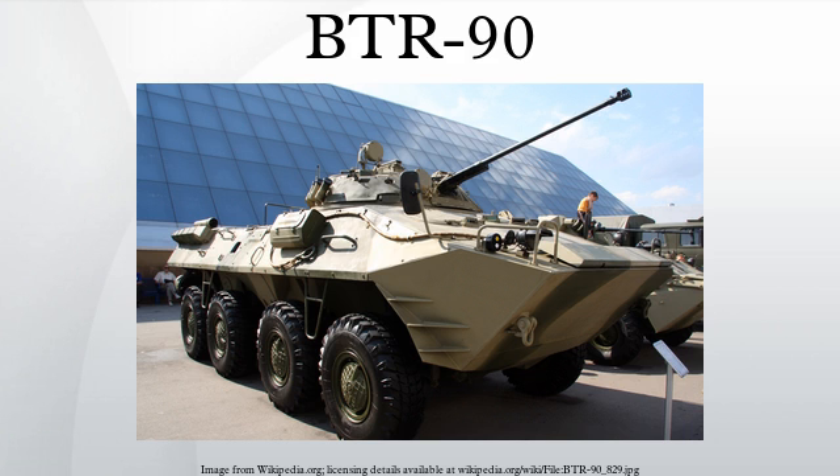The BTR-90 can be deployed by truck, rail, and also by water and air transportation means. Its hydromechanical transmission helps to increase maneuverability by providing different speeds to each side of the vehicle, allowing a low turning radius of 6 m. When turning with only the front four wheels, it has a turning radius of 14 m. It can cross up to 2.1 m wide trenches and can negotiate 60% gradients, 30% side slopes, and 0.8 m vertical steps.